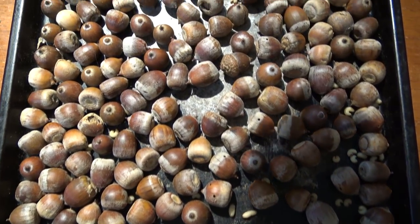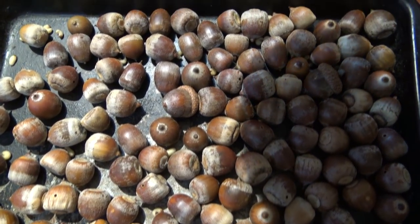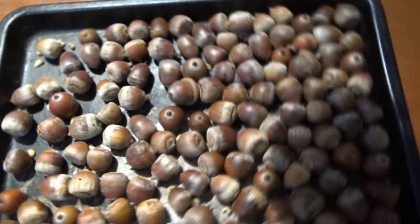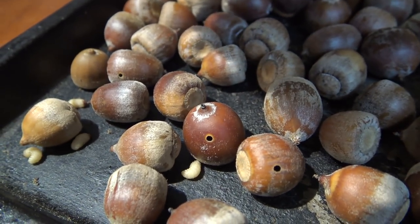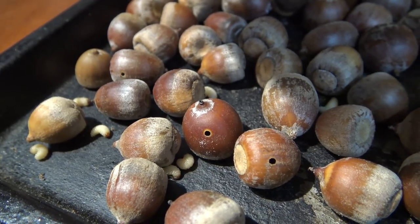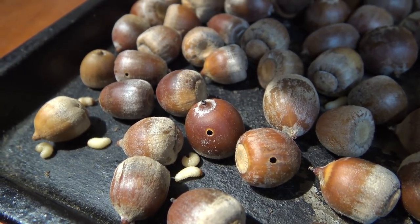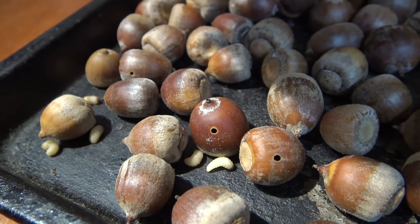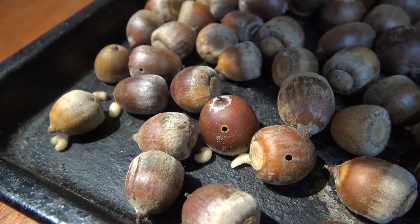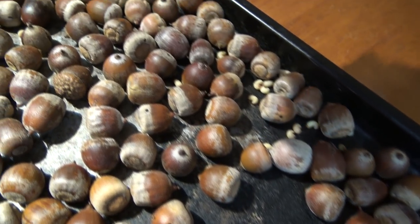Even though I worked hard to pick good acorns, these are the early acorns that fell from the tree, and you can see that almost all of them have weevil grubs in them. I had read — I think it was in Samuel Thayer's book — that the first acorns to drop are immature or weevil-infected and you have to wait for the second drop. The tree may detect it's been weeviled and stops putting energy into those acorns, so they drop earlier.